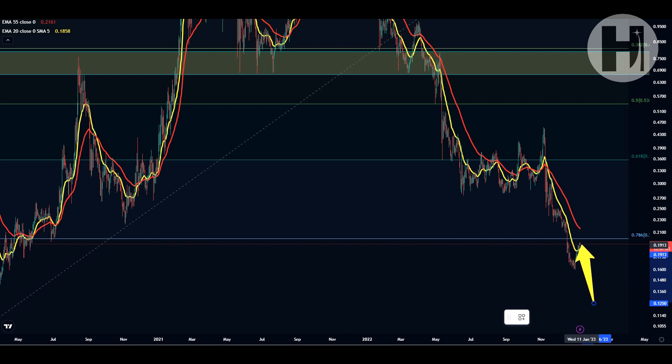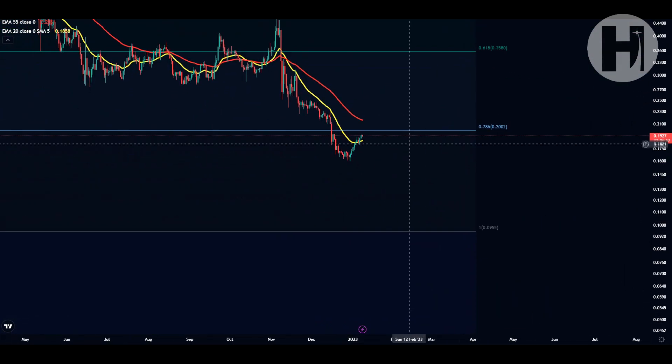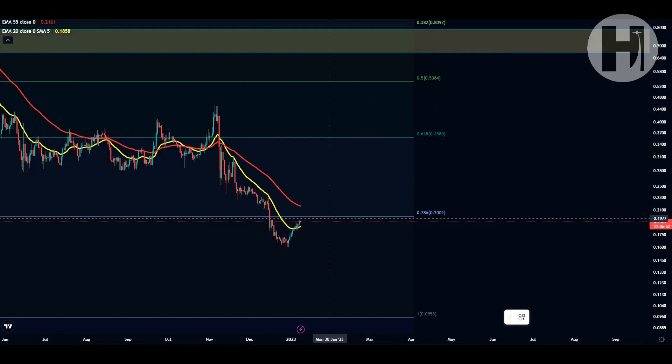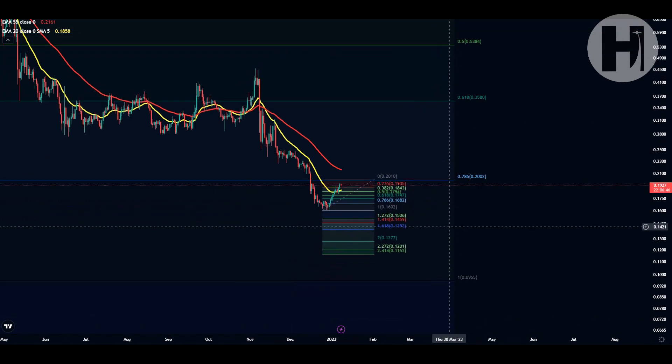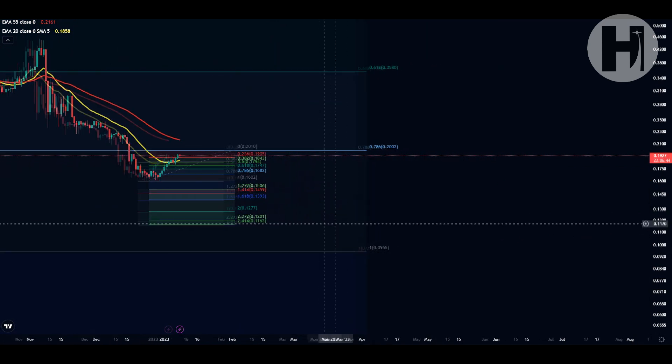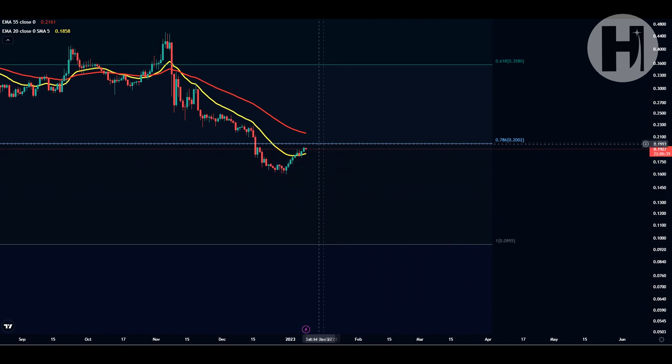Once we print that local high, we're going to be able to drop another Fibonacci retracement from the top to the bottom. Let's say the 0.786 is going to be our local high — we drop a Fib with the swing low as the December 29th low, and we get our 1.618 target slightly below 14 cents. But for that, we need to print the local high to see what our potential move to the downside is if we start losing the December low.